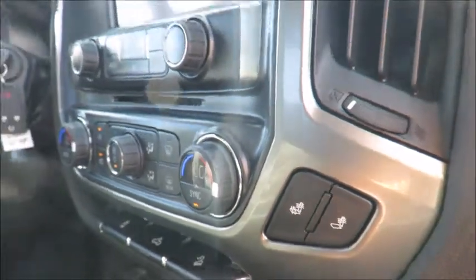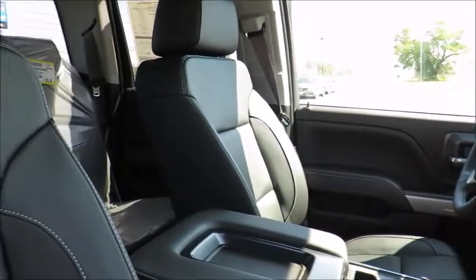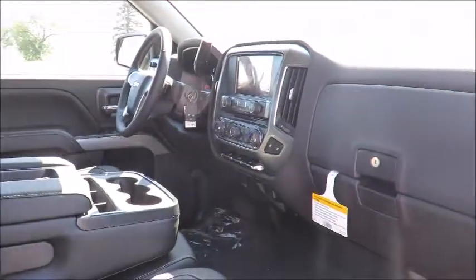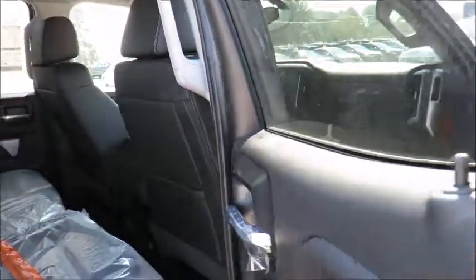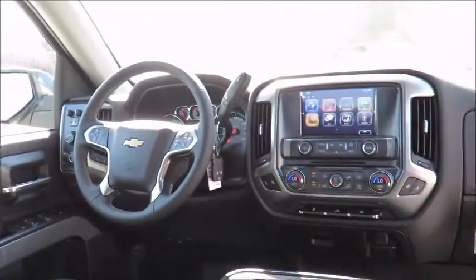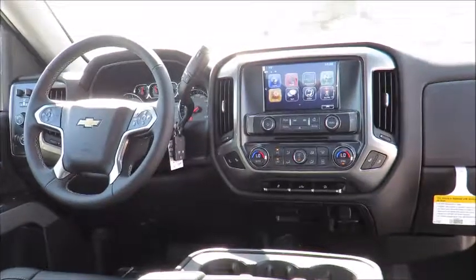We also have service loaner vehicles available to you if needed, and feel comfortable in our customer lounge with free refreshments, cable TV, children's play area, and free Wi-Fi. We invite you to experience exceptional service with a friendly atmosphere at Jeff Smith's County Chevrolet in Essex. Thank you for visiting. We're located at 224 Talbot Street North in Essex, Ontario, and always online at countychevroletessex.com, where all our new and pre-owned inventory is updated daily. We'll see you next time.